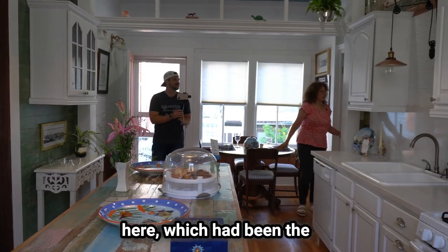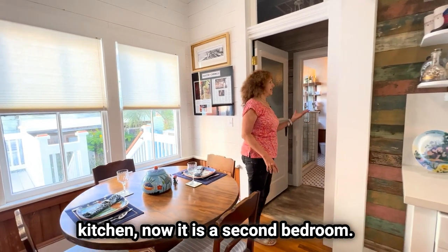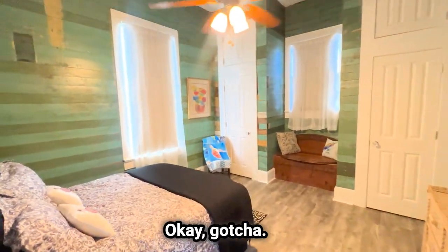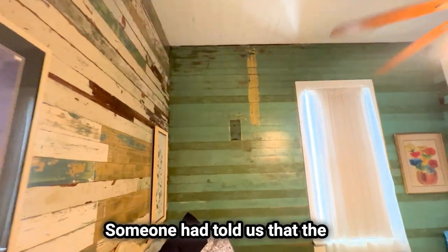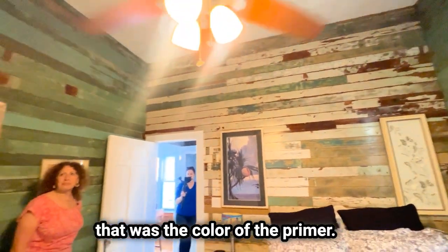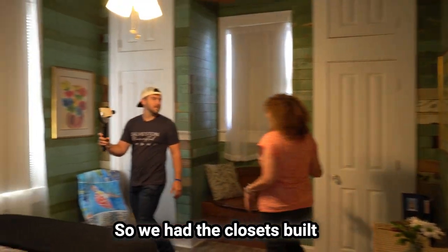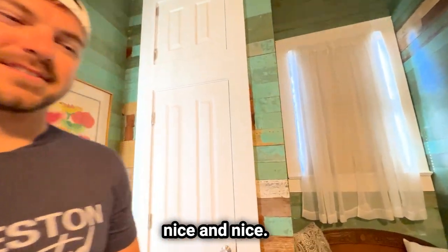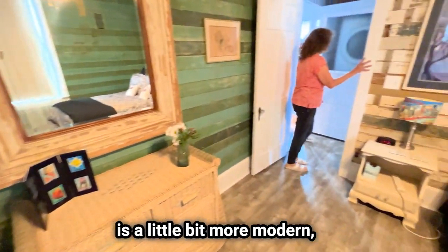In the back here, which had been the kitchen, now it is a second bedroom. So was this originally all built as one building? Yes. These are all the original green walls — someone told us that the reason there's so much green is that was the color of the primer. We had the closets built in and the little seat built in to give it a little bit. This bedroom also has its own bathroom, which is a little bit more modern.